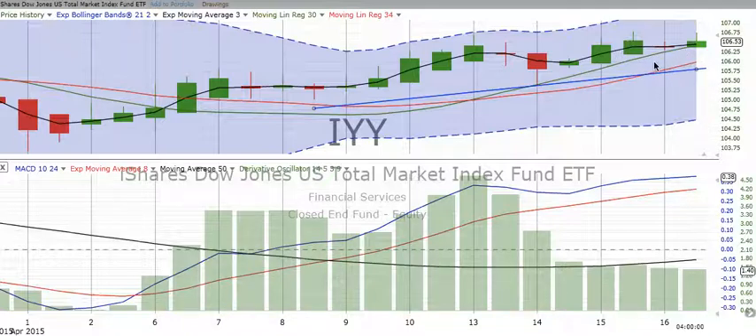If you're a firm believer and reader of history and you like, as I do, the Stock Trader's Almanac, it will tell you that Expiration Friday is typically a bullish time. It's a good book that I always recommend — good reading.